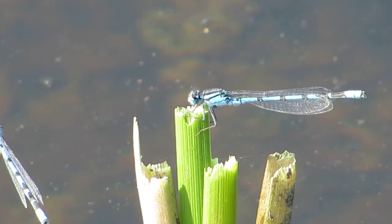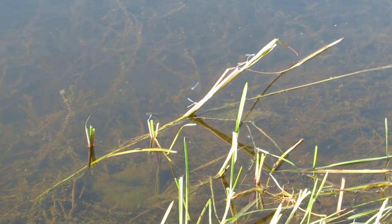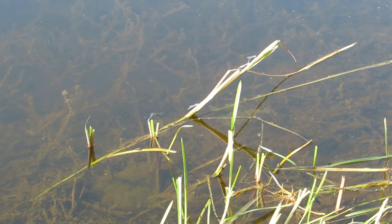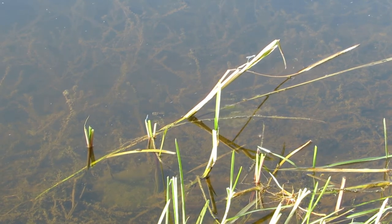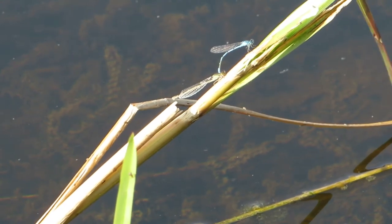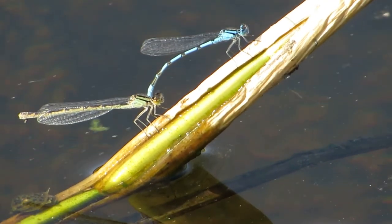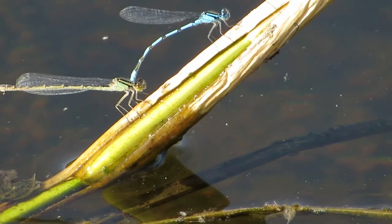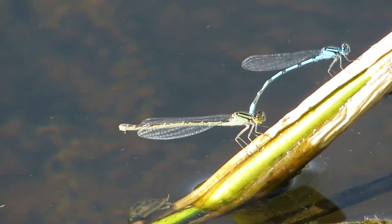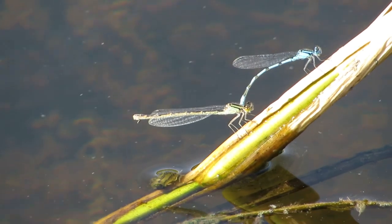The adult damselflies die off at the end of September, so these individuals are all in a hurry to mate. This pair here may have already mated and now the male is keeping hold of the female until she lays her eggs. During the actual mating, the female will raise the tip of her abdomen to meet the underside of the male's thorax, where he will pass his sperm to her and fertilization will occur. The shape that the two adults form when mating is called a mating heart, or sometimes a mating wheel.